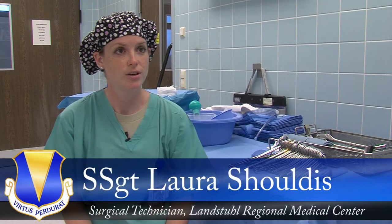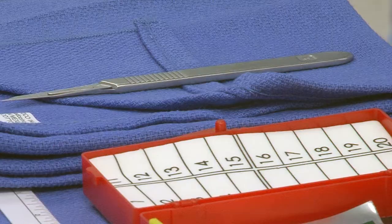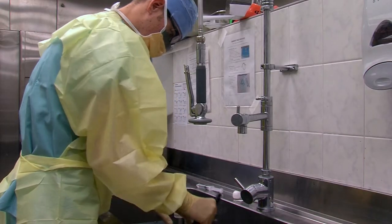We get things prepared for the surgeon, and then during surgery we pass instruments to the surgeon. After the surgery is done, we decontaminate the instruments, assemble the sets, and sterilize them.